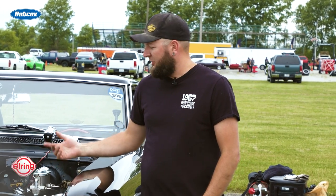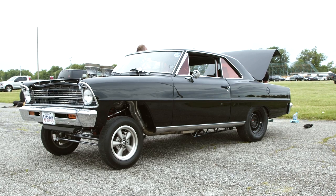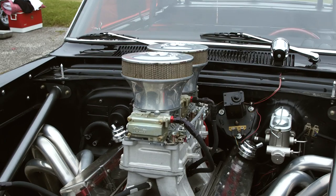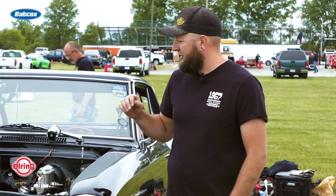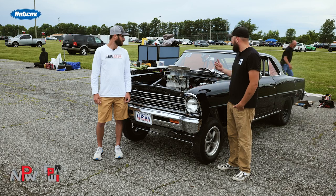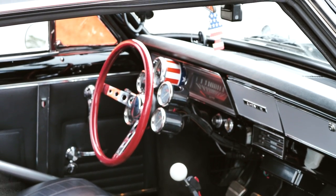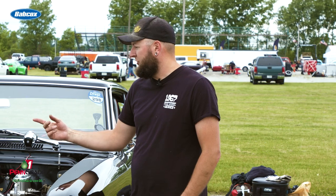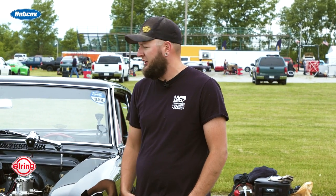Ohio Crankshaft built me a 427 small block Chevy long block. Strop Technologies out of Tennessee designed me a cam — it's hydraulic roller with Morel lifters. VES Racing, Bischoff, they CNC ported the heads and then threw a Victor Ram Tunnel Ram on it to give it that cool factor, and it's backed up with a G-Force 4-speed and a Ram Clutch. And then you got the dual carburetors up top — two 650 Holleys done by ATM Innovation out of Bowling Green, Kentucky.